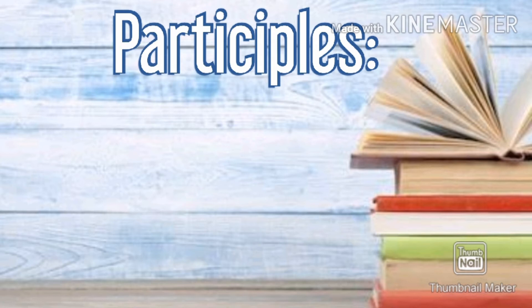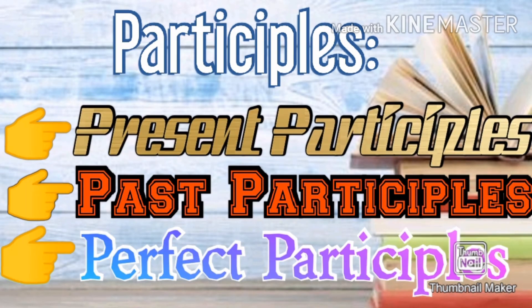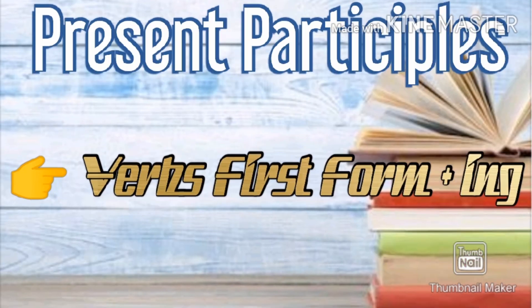Participles are divided into three parts: past participles, present participles, and perfect participles. First, let's take a look at present participles. Present participles are created by adding ING to the verb's first form.